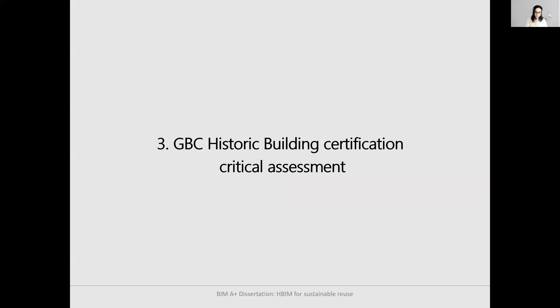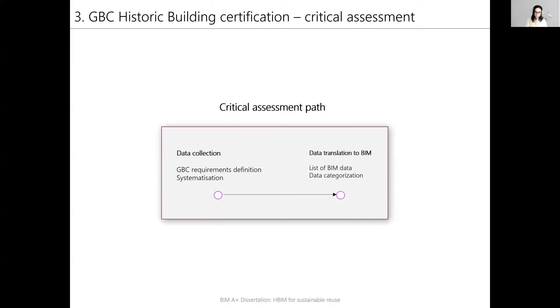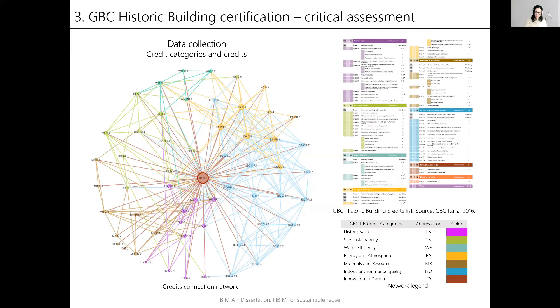The next step was to critically assess the GBC certification. This was done by analyzing the GBC historic building manual, examining credits in the context of BIM implementation by collecting data and translating it to BIM. It was noticed that information requested for different credits can overlap, be closely related, and have mutual influence. A graphical representation of connections between each credit is presented here.